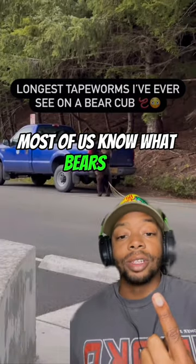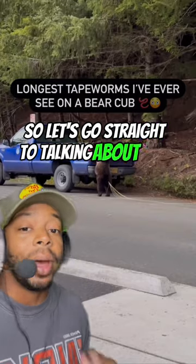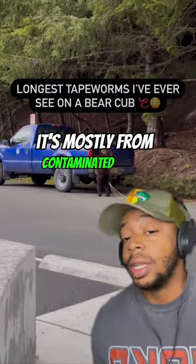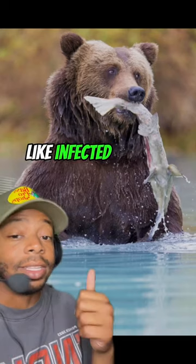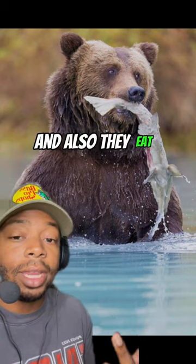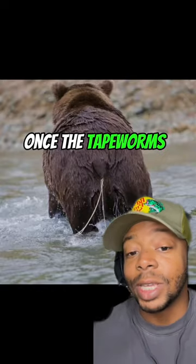Most of us know what bears are, and most of us know what tapeworms are. So let's go straight to talking about how tapeworms get inside of bears. It's mostly from contaminated food, like infected salmon, sometimes their water's infected, and also they eat carcasses, so anything could happen in there.